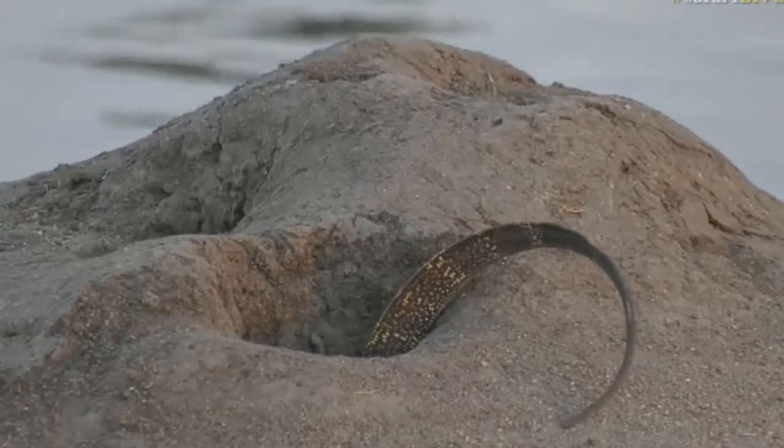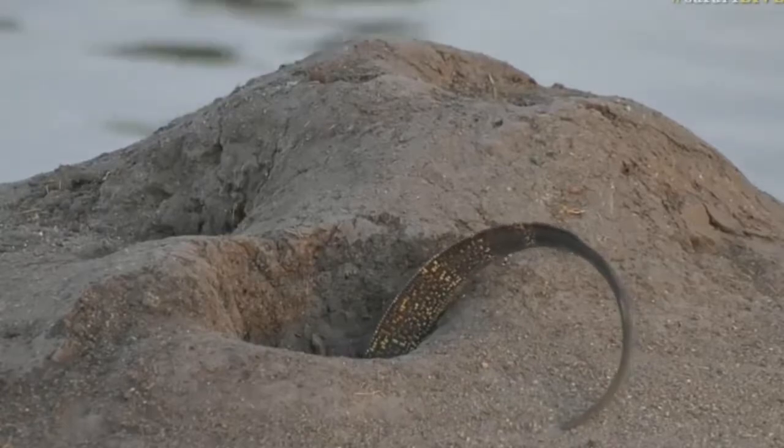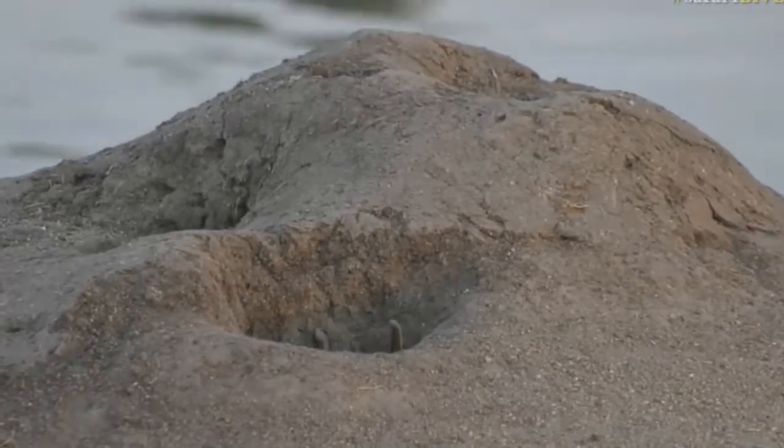Perhaps it's going to outgrow its home and it's going to have to find another spot. But don't worry — there are many potential houses out here, especially if you are a water monitor or a reptile of any sort. There are lots of big fallen trees that they can live in.